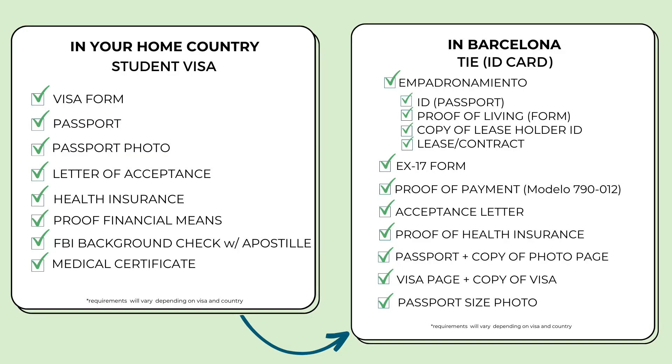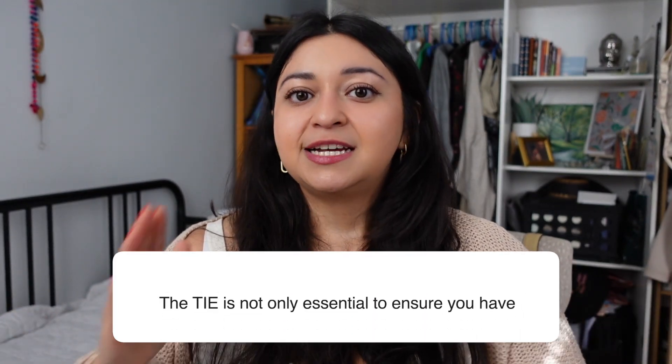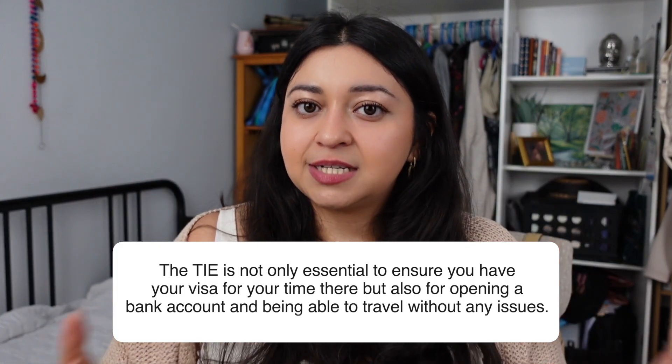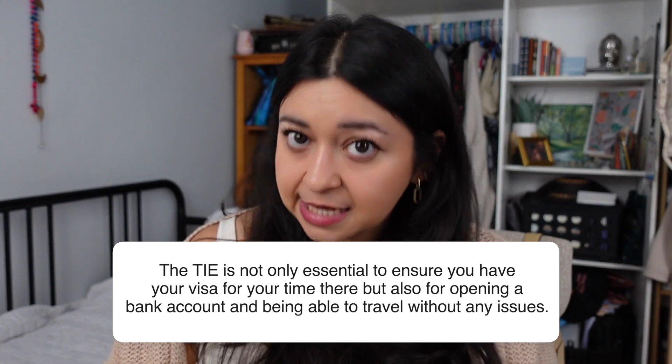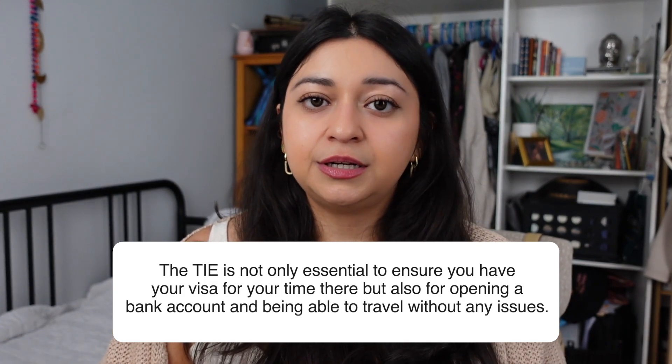So it's a process within a process to get this ID. Once you get everything together and have your appointment, you should receive the empadronamiento document the same day. For TIE appointments I recommend doing it really early in the morning, like at 8am, because that's when they usually release appointments. Make sure you do this process within the first three months, because after three months the visa technically expires. You have to do this in order to stay in Barcelona for the entire year you're there.